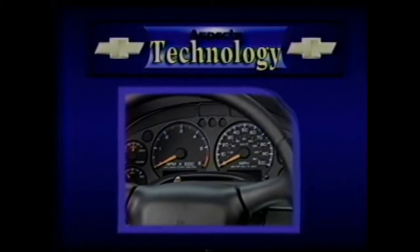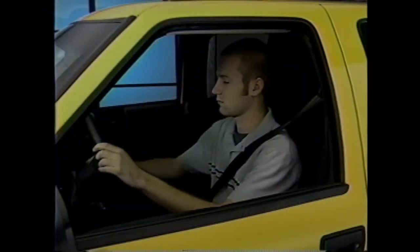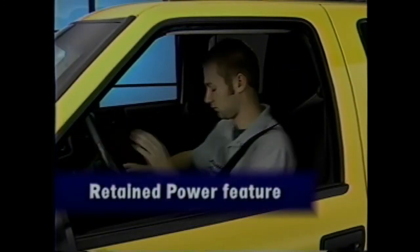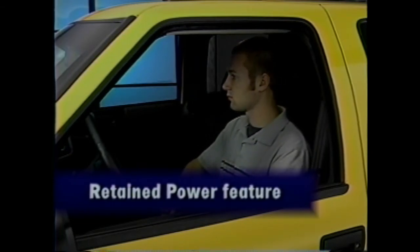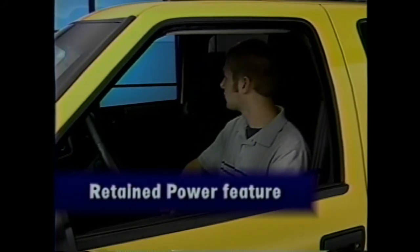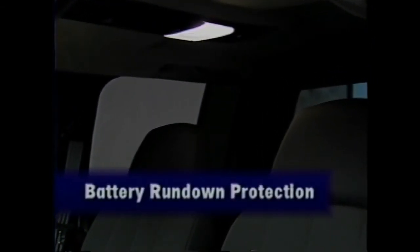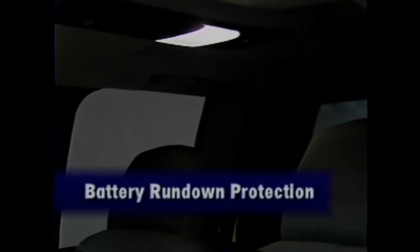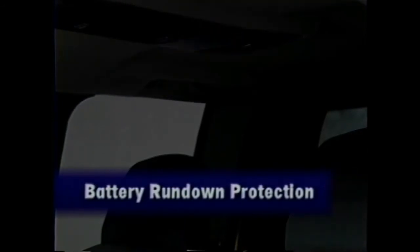The retained accessory power feature on Chevrolet S10 keeps the stereo, power windows, and other power options active for as long as 20 minutes after the ignition is turned off or a door is opened — a convenience touch not available on Toyota Tacoma. Chevrolet S10 also comes standard with battery rundown protection that automatically turns off all lights after 20 minutes if they're inadvertently left on. Again, no similar system is available with Tacoma.